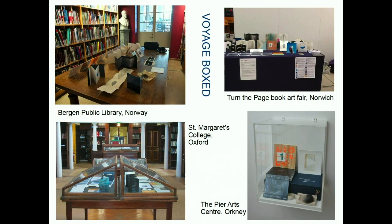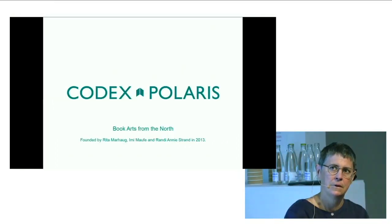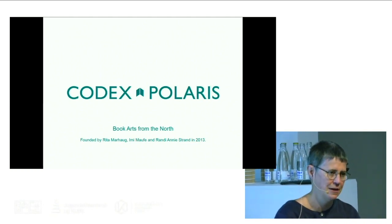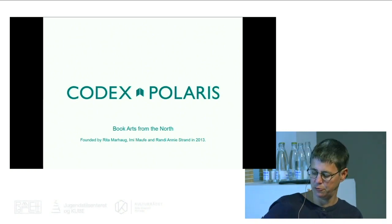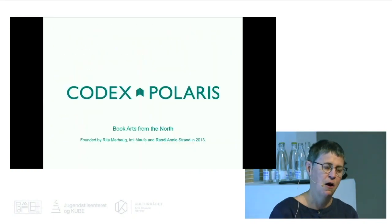I've included some images here really about how you can display artist books in different situations. Codex Polaris is an artist-run collective where we focus on creating a platform for artist books in the Nordic countries by curating exhibitions, going to book fairs, and organising collaborative projects. I founded it with Rita Mahog and Rani Andi Strand in 2013, because I'd worked a lot with artist books in the UK and when I came to Norway I couldn't find people making artist books.